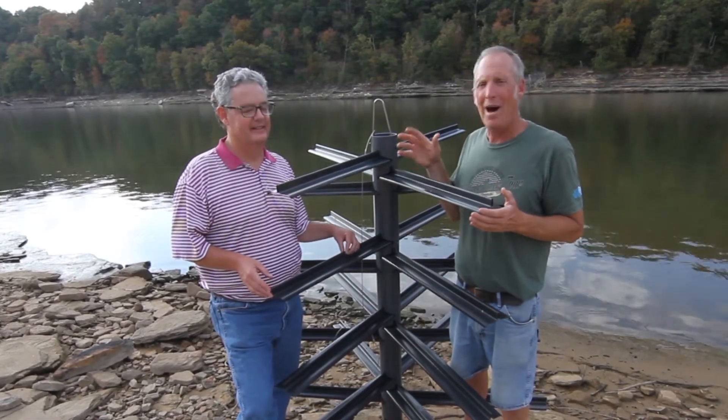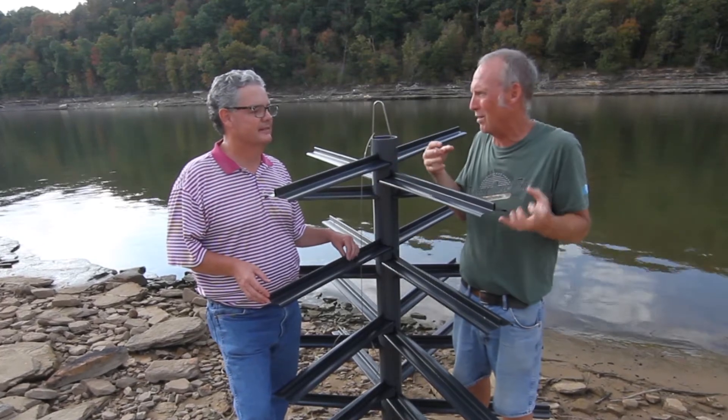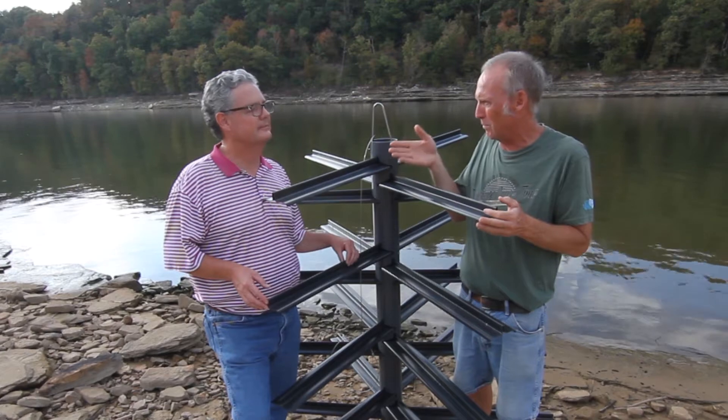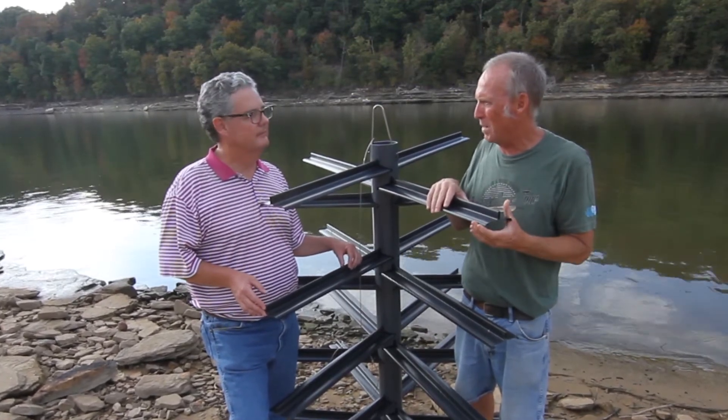Matt's here with American Fish Tree. I've been talking to him about habitat and how important it is. Matt's been telling me all kinds of good stuff. Tell them a little bit about habitat and how people have approached you about the habitat structures you're making.